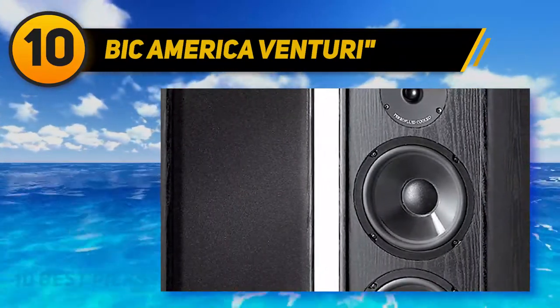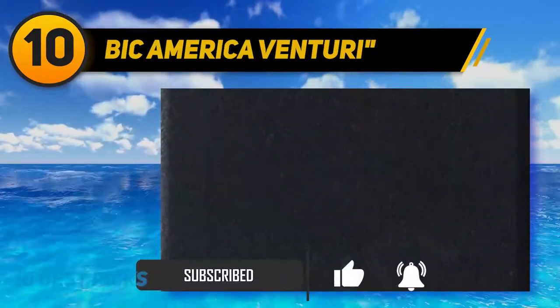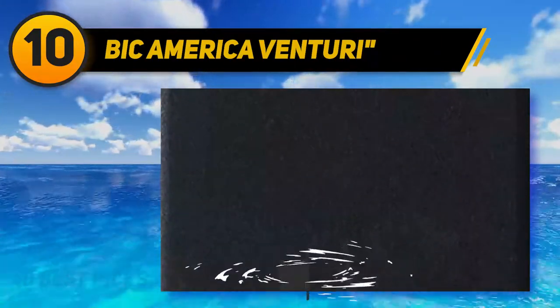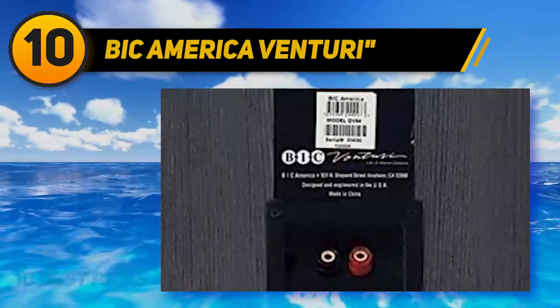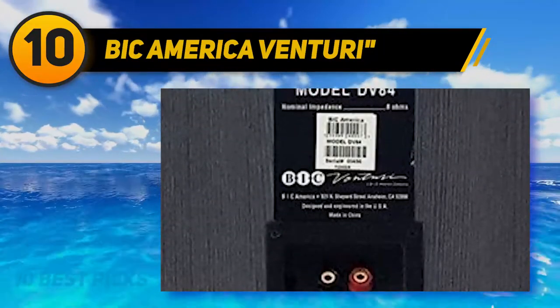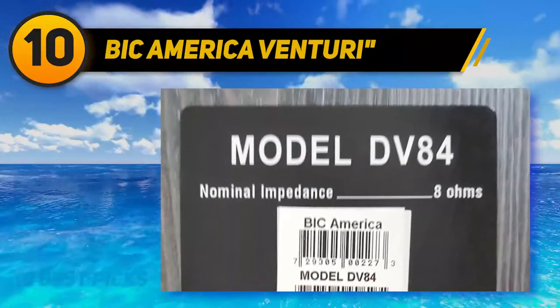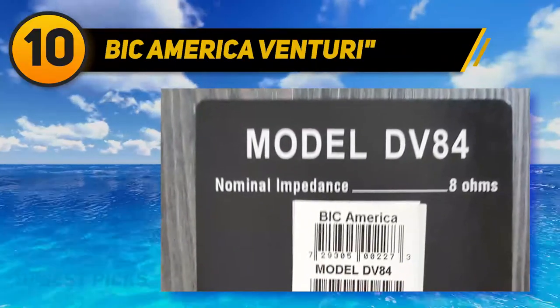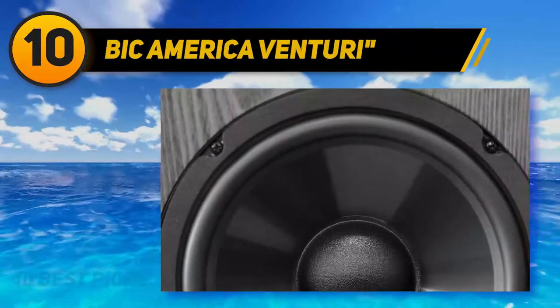It comes with dual 8-inch passive radiators that offer a shallow bass extension. Just like the other brands of the Bic America Venturi, the DV84 features MDF cabinets. The floor standing speaker comes in a black laminate finish and has a 7-year warranty. The speaker is magnetically shielded to avoid video interference, and it produces a sound of frequency ranging from 27Hz to 22,000Hz.